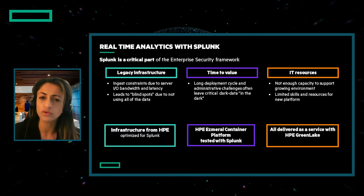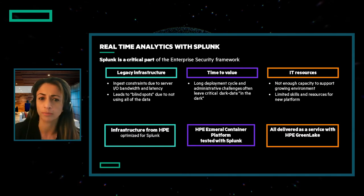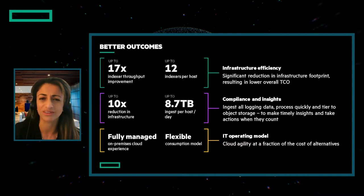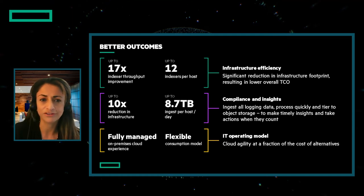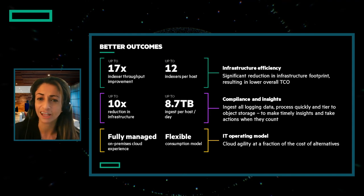We've looked at the situation and built a differentiated architecture to solve this challenge. The solution is container-based using the HPE Ezmeral Container Platform — an infrastructure tuned for Splunk that resulted in a big reduction in the total servers needed. It's delivered as a service through HPE GreenLake, on-premises, fully managed to make adoption fast and to cover the skill gaps IT may have. We tested our approach and found dramatic improvements: a 17 times increase in throughput and 12 Splunk indexers per host, up from one. Compliance and insights into risks improved with a 10 times reduction in infrastructure needed to ingest up to 8.7 terabytes per host per day, with customers moving to a greatly simplified IT operating model fully managed by HPE.